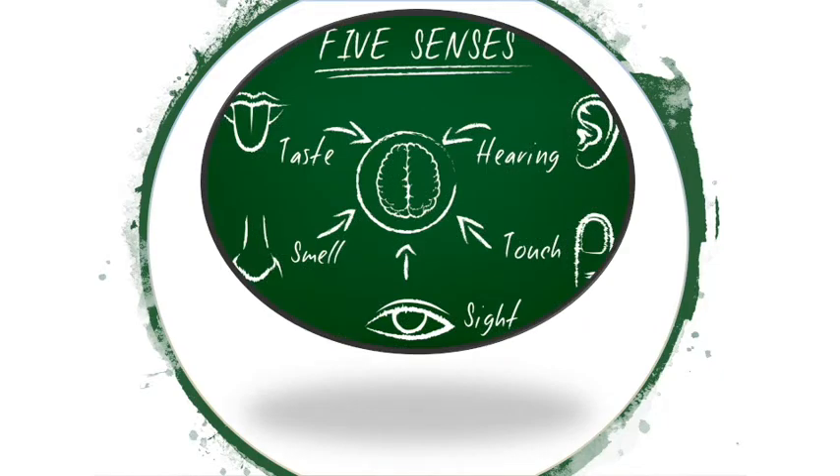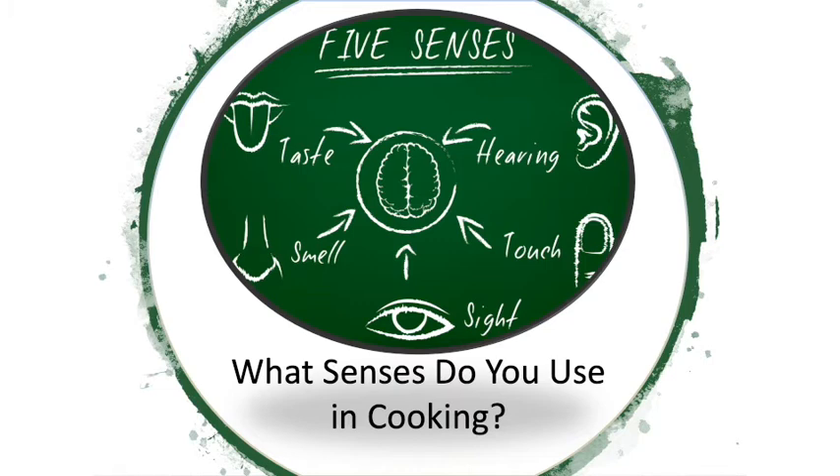Of the five senses, how many do you use when cooking and eating? If you said all five, you would be correct. Taste and smell are two of the most obvious, but as the saying goes, we eat with our eyes. How food is perceived texturally on the tongue, or through sound — think of the satisfaction of eating a crunchy chip — also factors into the process.